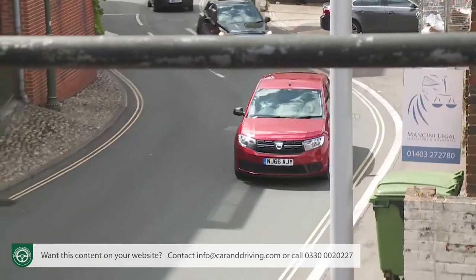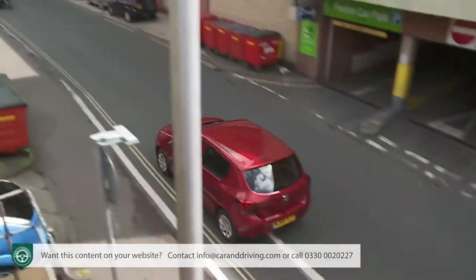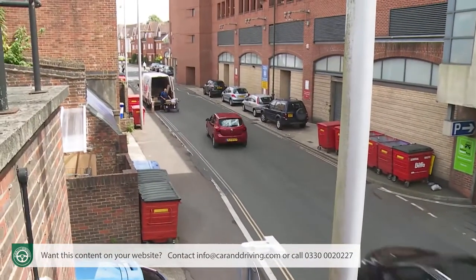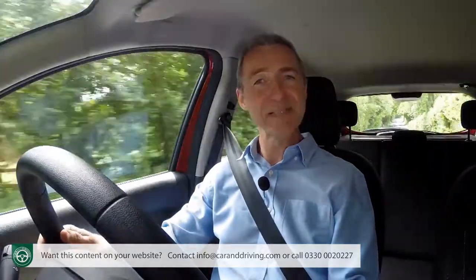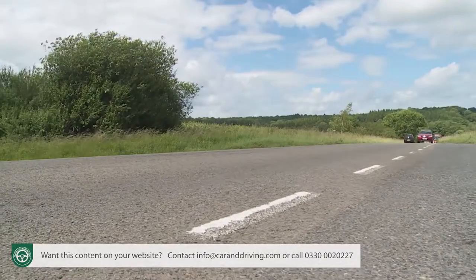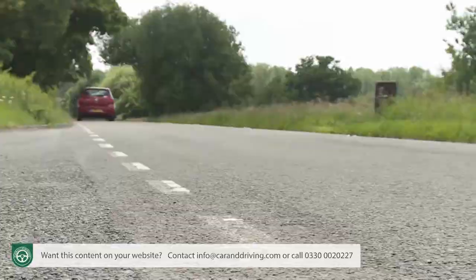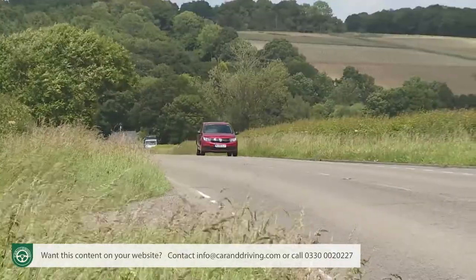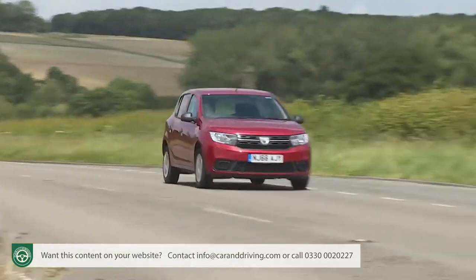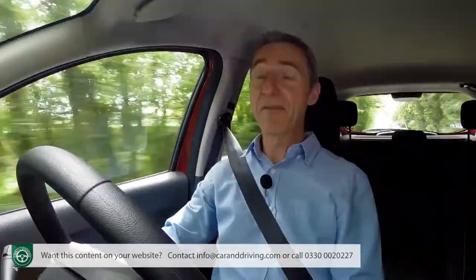The new base SCE 75 1.0-litre petrol unit is fine if you're only going to be using your Sandero locally, but it suffers from pulling power around 10% down on the old 1.2-litre engine. As a result, you really have to stretch it on the open road and noise levels become very noticeable. If you can stretch to the next power plant up — the 0.9-litre TCE 90 — we'd recommend it, as there's less of a problem.